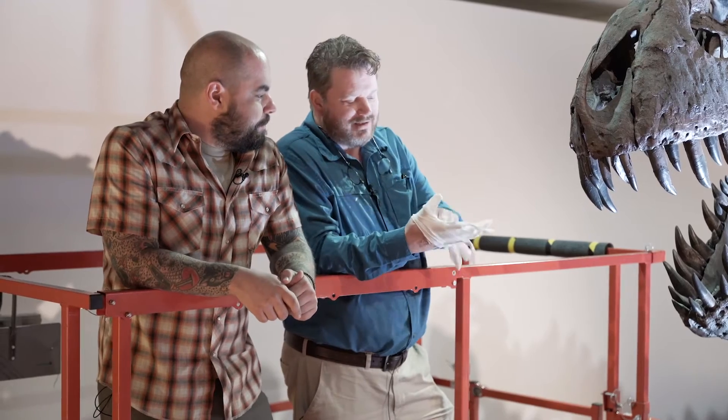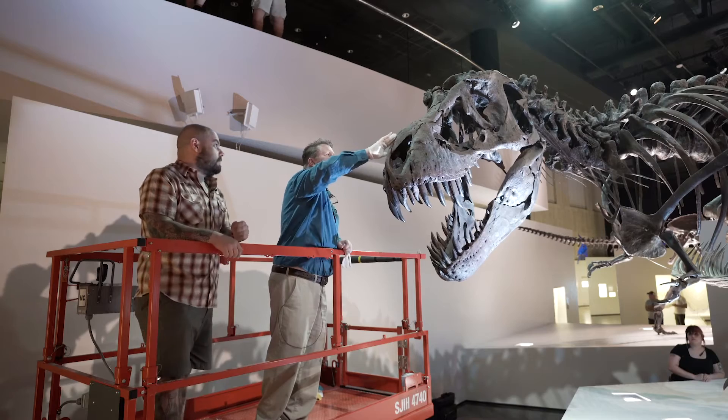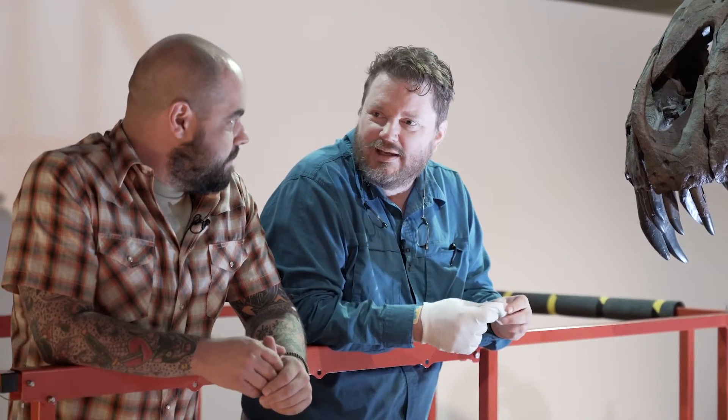So you may wonder about dust. If we look at Stan — he hasn't been cleaned in a while — you can see right there a little bit of dust. So what we have to do is clean and dust all of the mounts.